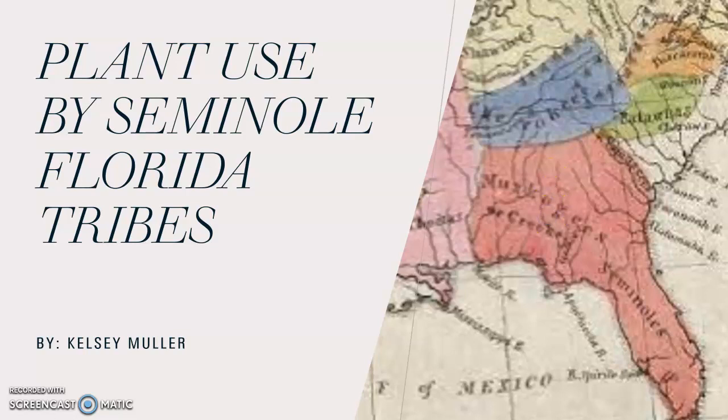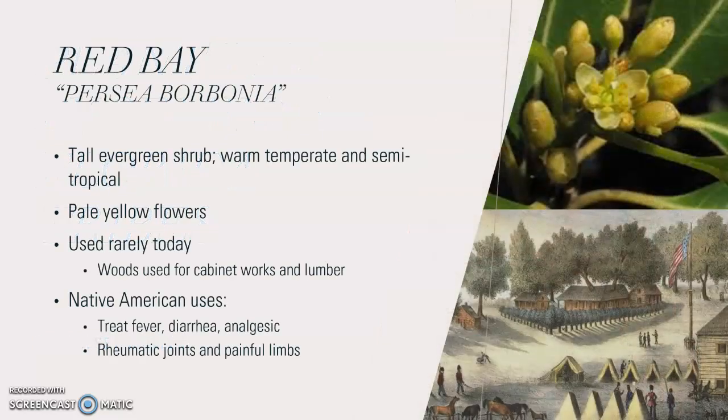Today we're going to be talking about the plants used by the Seminole Florida tribes. There are many tribes within Florida, but the Seminoles is the largest one, so that's what I decided to focus on. The plant I found is red bay, which is still common in North Florida. It is known to be a tall evergreen shrub with pale yellow flowers and it thrives in a warm atmosphere, which is common in Florida and a lot of semi-tropical areas as well.